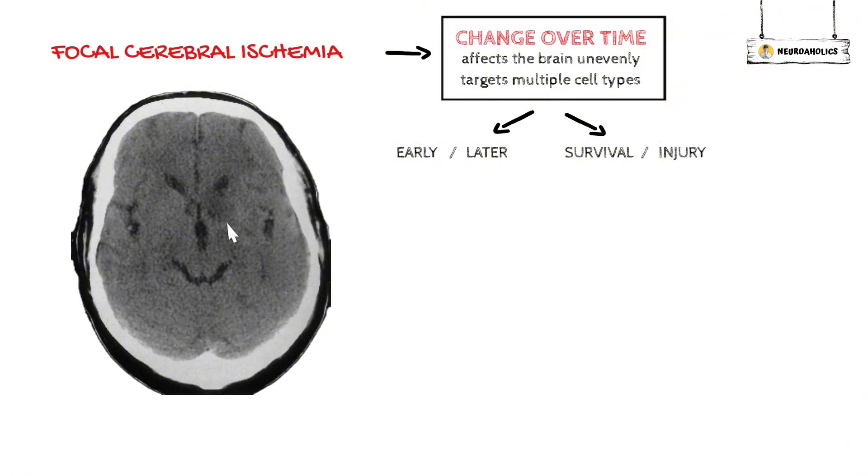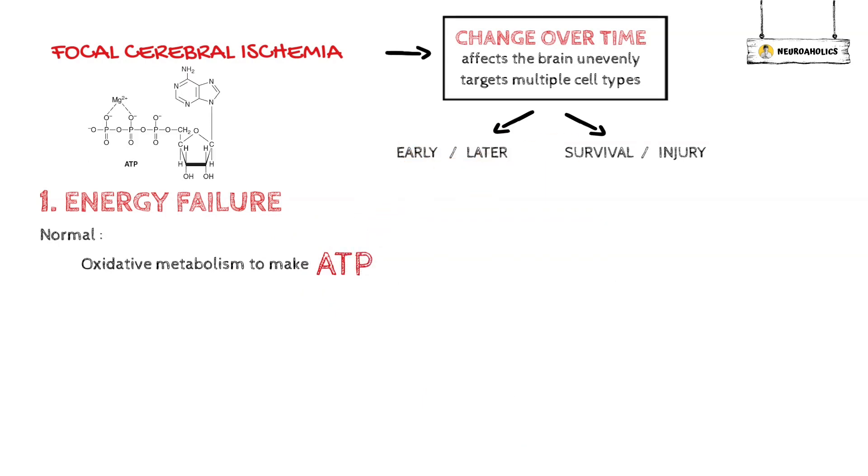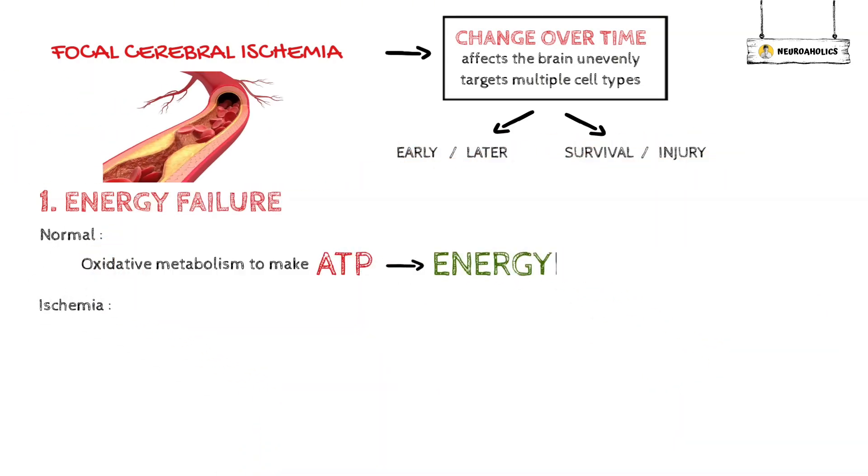During or after brain ischemia, a number of things can happen. Energy Failure: Neurons use oxidative metabolism to make adenosine triphosphate because they need a lot of energy. When blood flow is low, oxygen and glucose, which are needed for this process, can't get to where they need to be. This makes ATP levels go down.